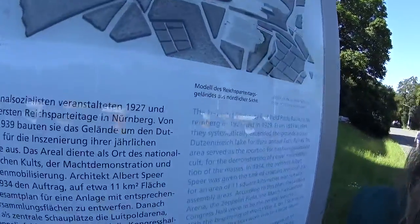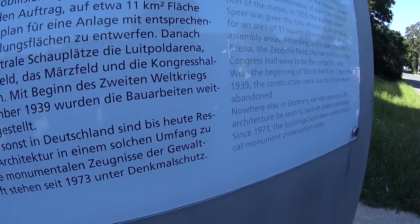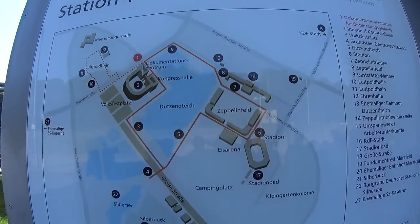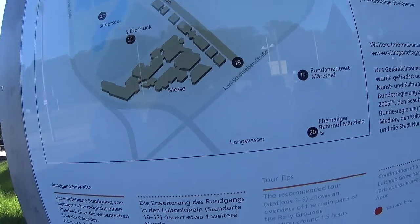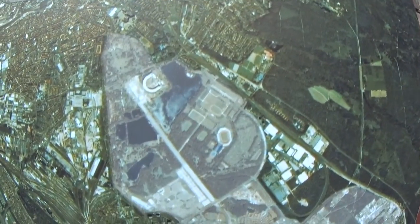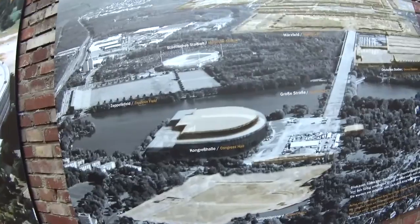This area was quite big — where they wanted to build all the stages for the rallies — but nearly nothing is left. First of all, they nearly completed nothing, because they just had six years, or 12 years total, the whole period of the dictatorship. This is kind of where we are now; that's the old town that we saw a little bit earlier, and I believe we're in this building here — that's the Congress Hall.